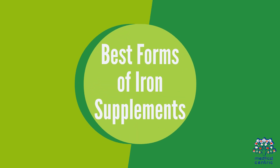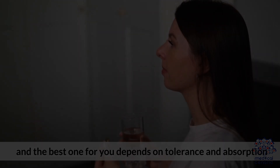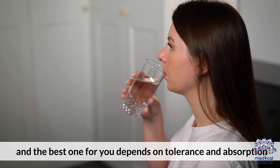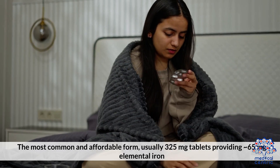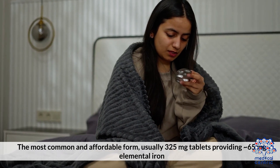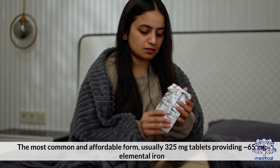Best forms of iron supplements: iron supplements come in various forms, and the best one for you depends on tolerance and absorption. Ferrous sulfate is the most common and affordable form, usually 325 mg tablets providing around 65 mg of elemental iron.